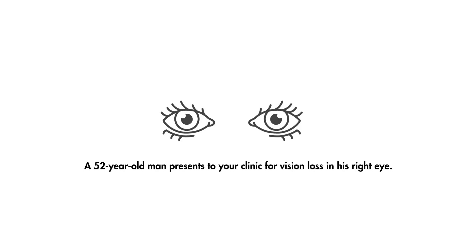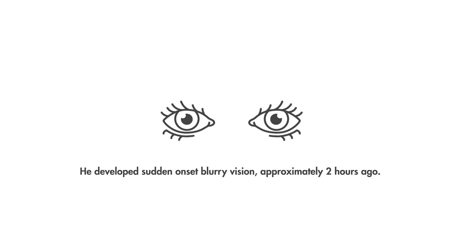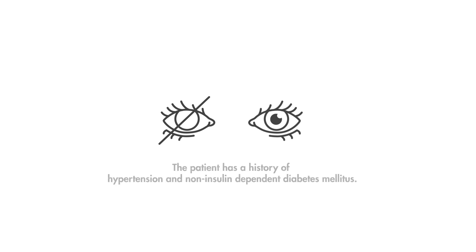A 52-year-old man presents to your clinic for vision loss in his right eye. He was in his usual state of health and feeling well this morning when he developed sudden-onset blurred vision approximately two hours ago. He denies any pain in his eye, any recent trauma to the orbit, or ocular discharge. The patient has a history of hypertension and non-insulin-dependent diabetes mellitus.